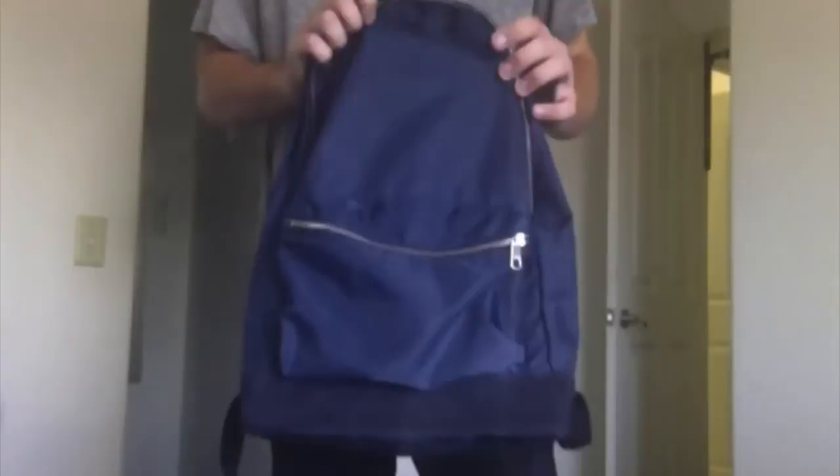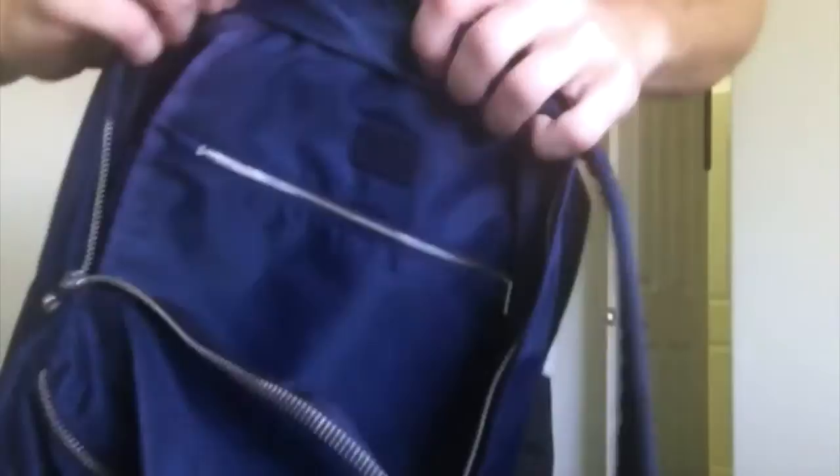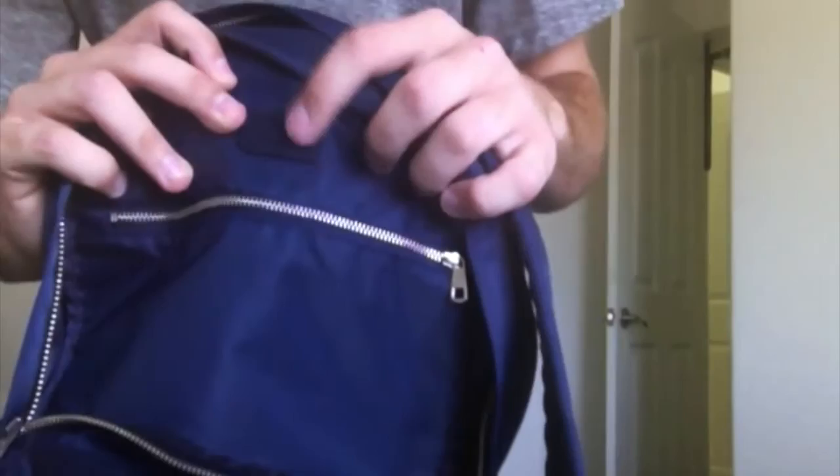It's this blue nylon with blue suede on the bottom, if you can see that. I think it retailed for like $200. I got it on sale at Barney's for like $70 or something, and this was the last one they had, so I was really stoked to pick it up. Let's take a look on the inside — the main compartment has an APC suede patch right here, embossed.